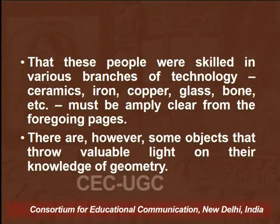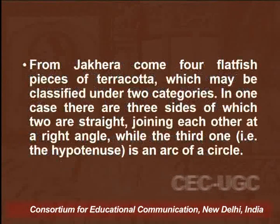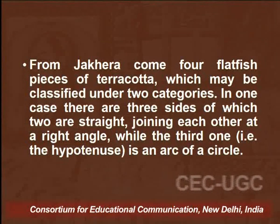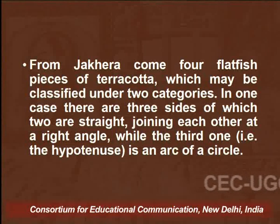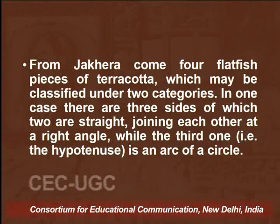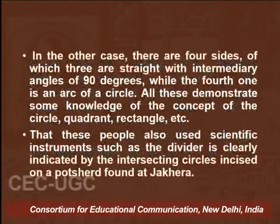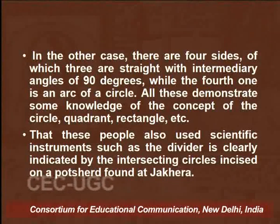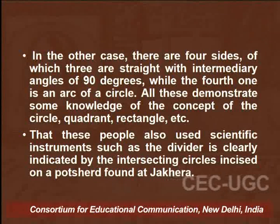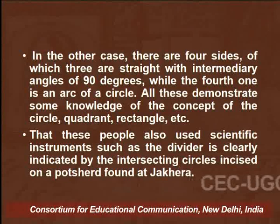These people were skilled in various branches of technology — ceramics, iron, copper, glass, bone, etc. At Jakhera, four flat fish-shaped pieces of terracotta have been found which can be classified under two categories. In one case, there are three sides of which two are straight, joining each other at a right angle, while the third seems to be an arc of a circle. In the other case, there are four sides of which three are straight with intermediary angles of 90 degrees, while the fourth seems to be an arc of a circle. These findings probably demonstrate some knowledge of the concepts of circle, rectangle, shapes, and sizes.